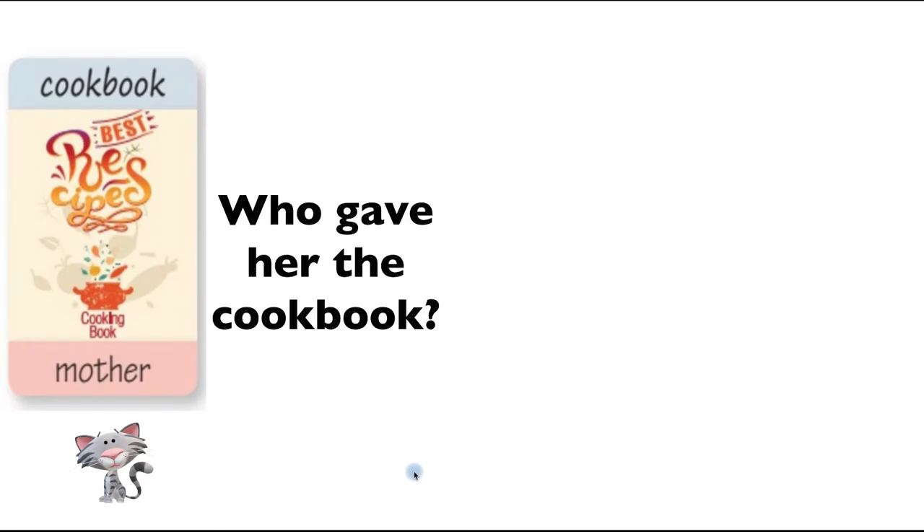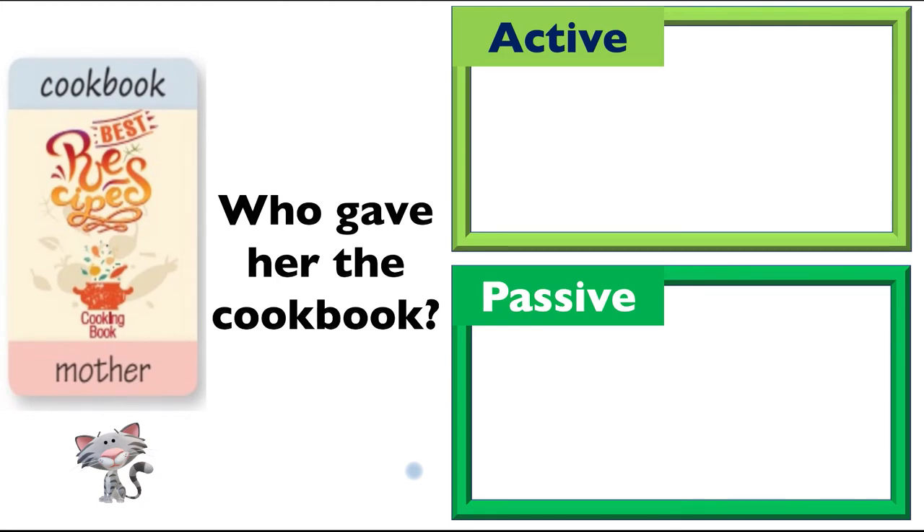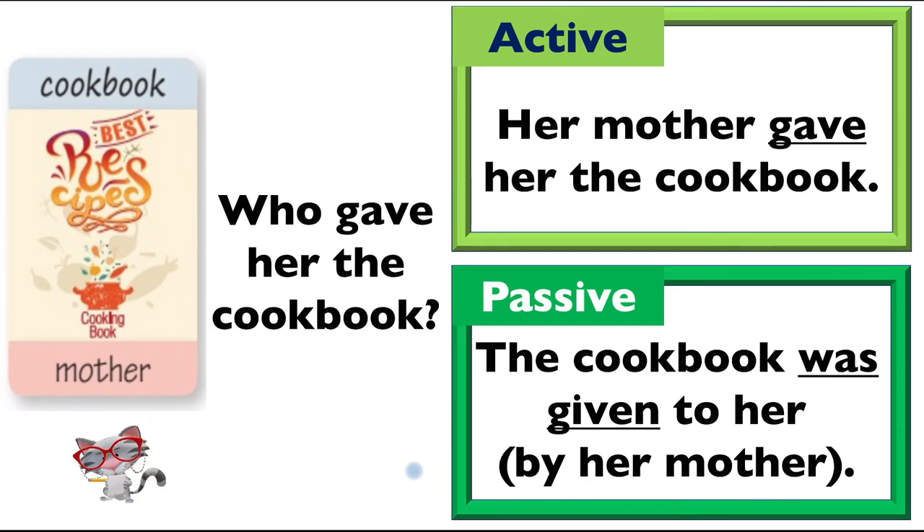One more. Who gave her the cookbook? Her mother gave her the cookbook. And the passive voice? 'The cookbook was given to her by her mother.' See how they reflect each other: 'Her mother gave her the cookbook' — 'The cookbook was given to her by her mother.' We'll leave the other two for you to practice at home.